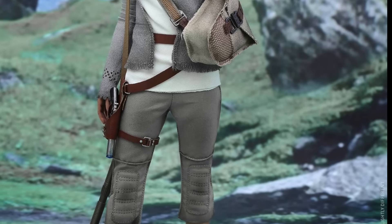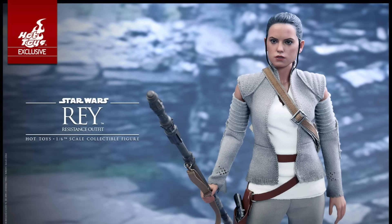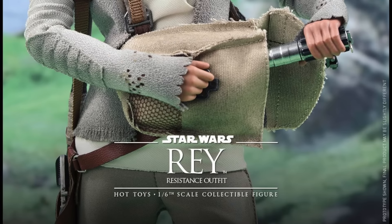What up, big kids? Here's your big newsflash. Hot Toys has revealed an exclusive new Star Wars: The Force Awakens Movie Masterpiece 1/6 scale figure, and it's Rey in her Resistance outfit, which she wore at the end of the movie when she met with Luke Skywalker.